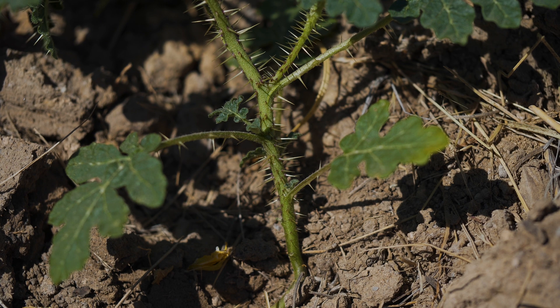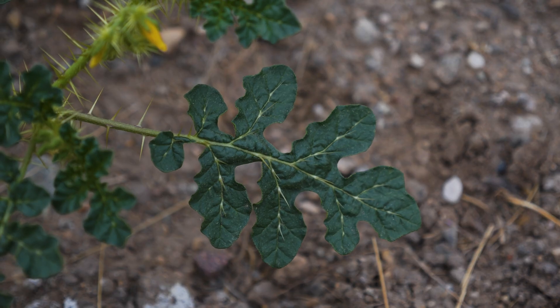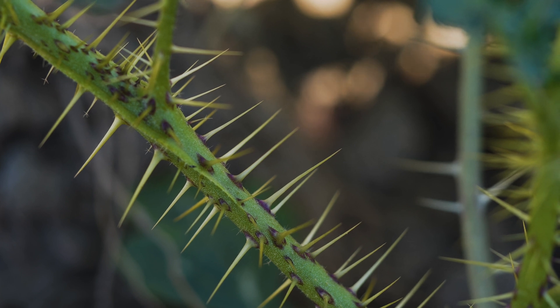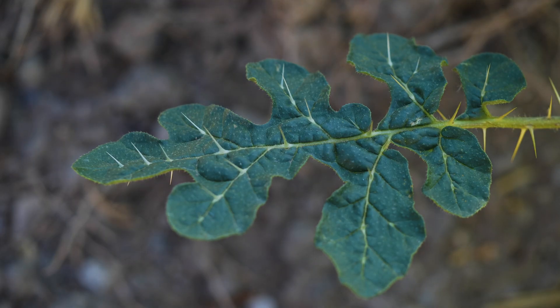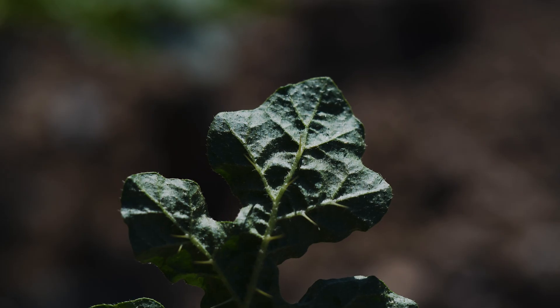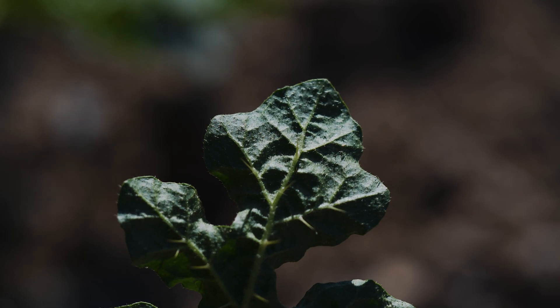Leaves are alternate, up to five inches long, and have deep irregular lobes with wavy margins. Sharp yellow spines, up to a half inch long, occur on all stems, leaf stalks, and leaf veins. All parts of the plant, including the flowers, are covered in tiny, sometimes sharp, hairs.